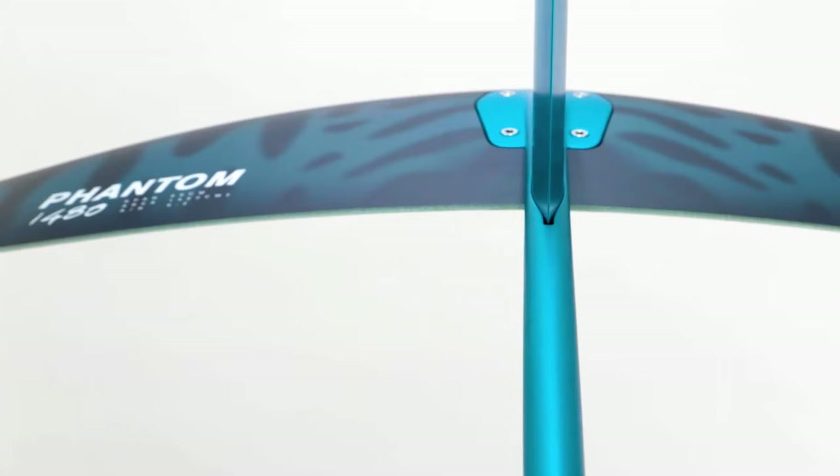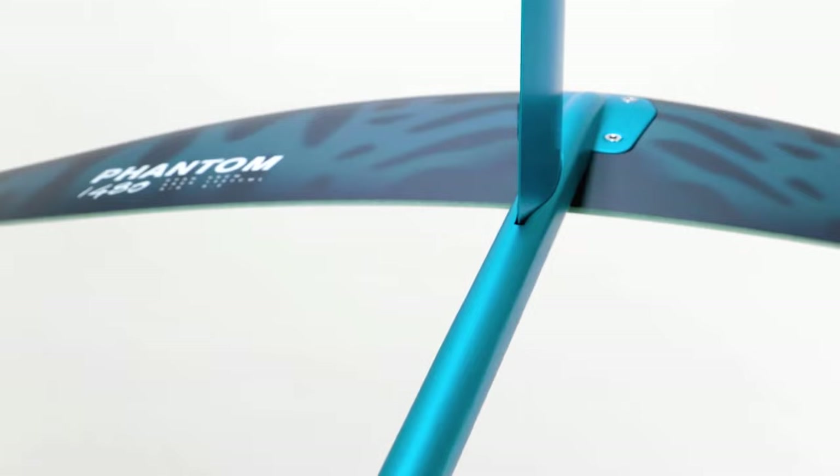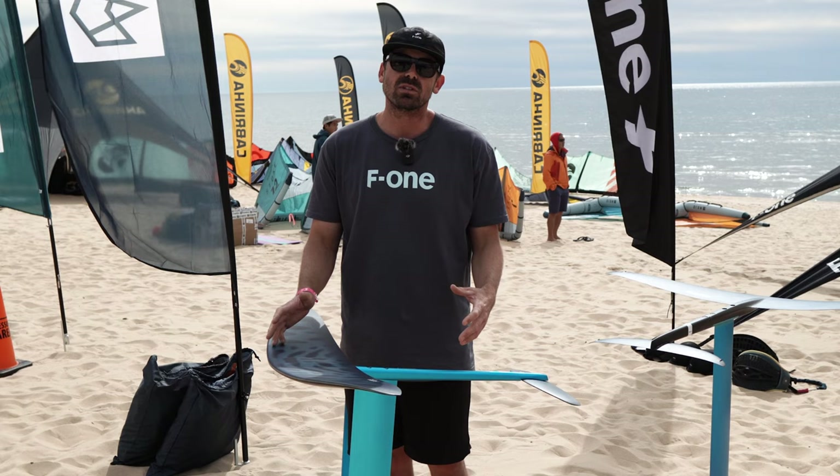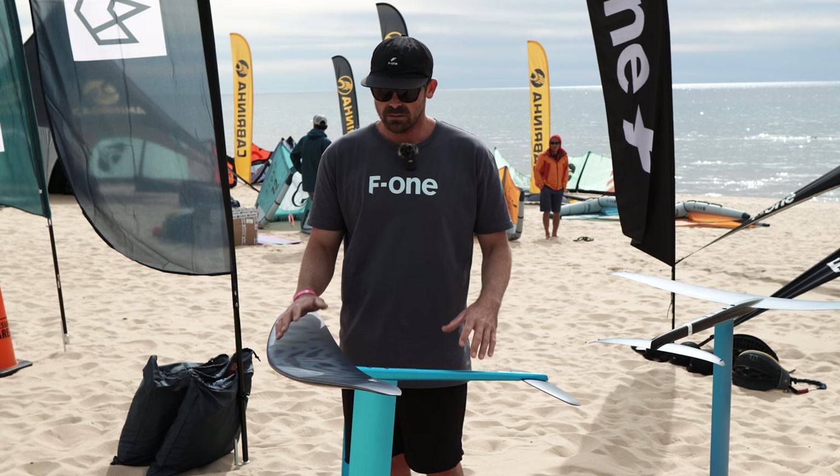This is going to be our entry level aluminum fuselage, injected front wing, resin transfer mold rear stabilizer. Excellent price point to get you into the sport of winging or whatever you choose to do — surf foiling, winging, wake foiling. This range is going to completely have you covered from the start.